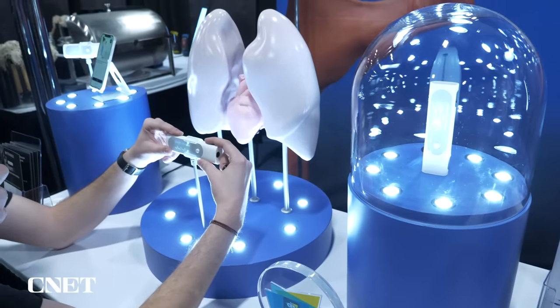With tech like this, telehealth doesn't have to be complicated. You could be in a video chat with your doctor, but in real time be able to send them information by just using something this small, this slim.